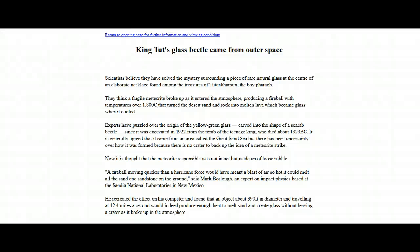Hey guys, I was just doing some research and I found this really interesting article that I wanted to bring to you. It's in regards to a very interesting necklace that was found in the tomb of Tutankhamun — in fact, a glass scarab beetle found at the center of a very elaborate necklace.